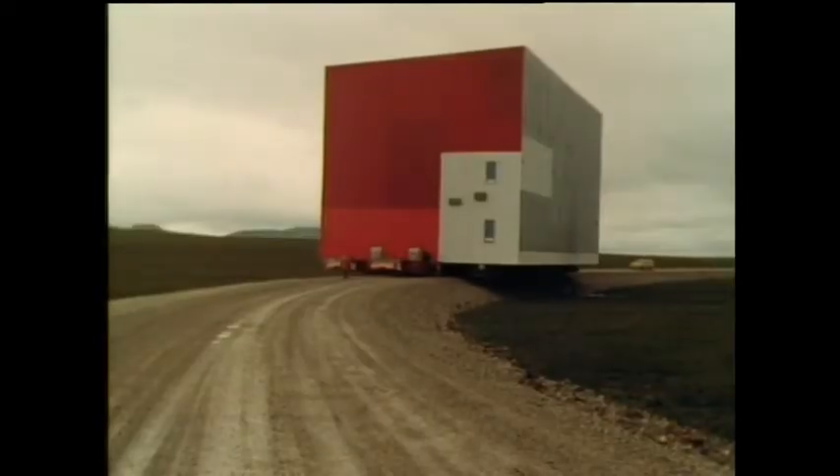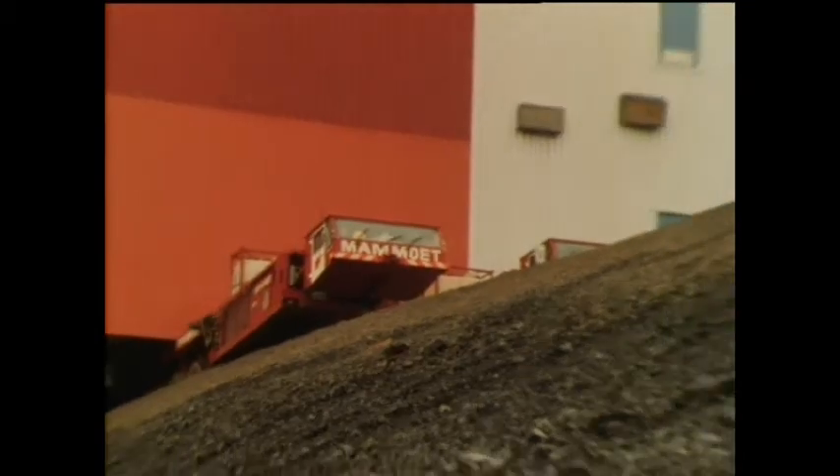This building weighs 1,790 tons and is 75 feet high. It's sitting on top of one of the most unusual trucks ever built.